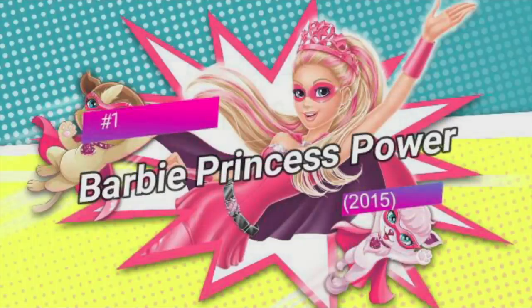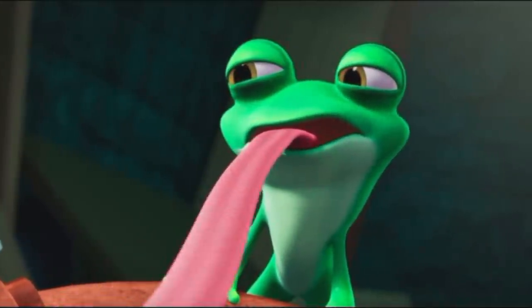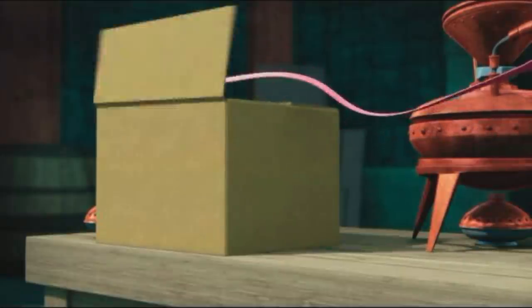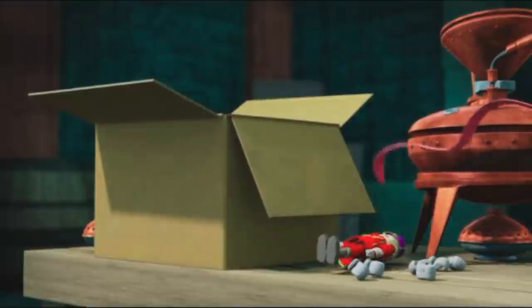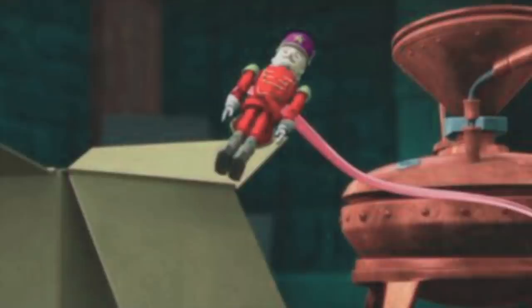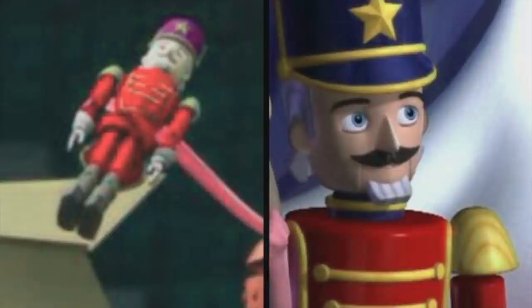The first Easter egg is in Barbie Princess Power, a 2015 film about a princess named Kara who becomes a superhero after a butterfly kisses her on the cheek. In this scene, Baron's evil frog lifts some stuff out of a box using his tongue, which is kind of weird. But did you notice what he lifted out of the box? It was the Nutcracker from Barbie and a Nutcracker, a 2001 film and the first Barbie movie — a little throwback to the first ever Barbie film.